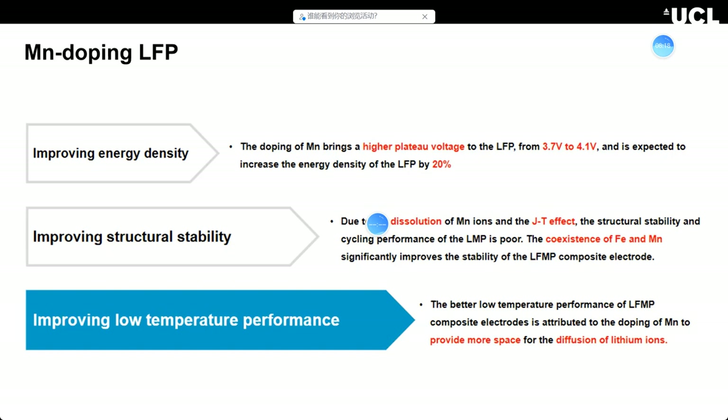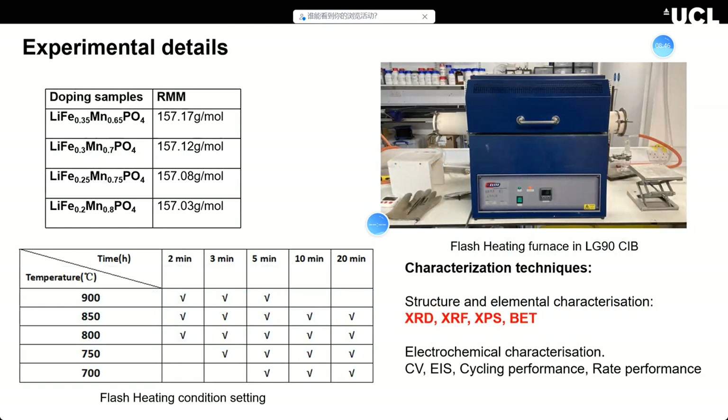Magnesium doping can also increase low-temperature performance. When you drive an electric car in winter, it doesn't work very well because LFP has poor low-temperature performance. Magnesium doping can help a lot with that. That's the reason why I chose magnesium doping.